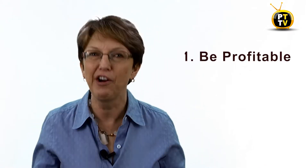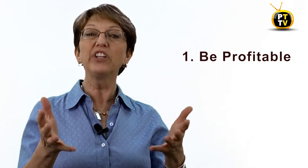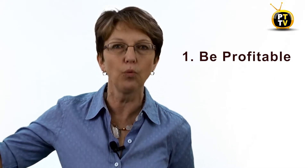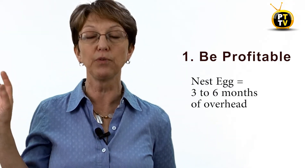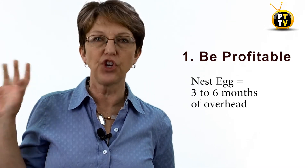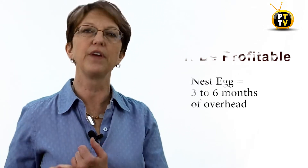Number one: be profitable. We all need to make money. Being profitable is the best thing you can ever do for cash flow. One of the things that's going to do for you is allow you to build a nest egg in your business — sitting over here waiting until you need it. You're going to build up this fund equal to three to six months' worth of your overhead, and keep it on the side just in case you find yourself coming into a cash flow crunch.